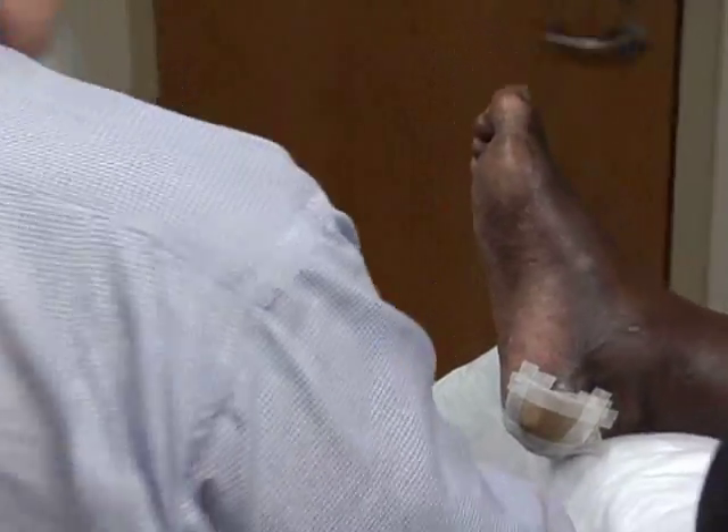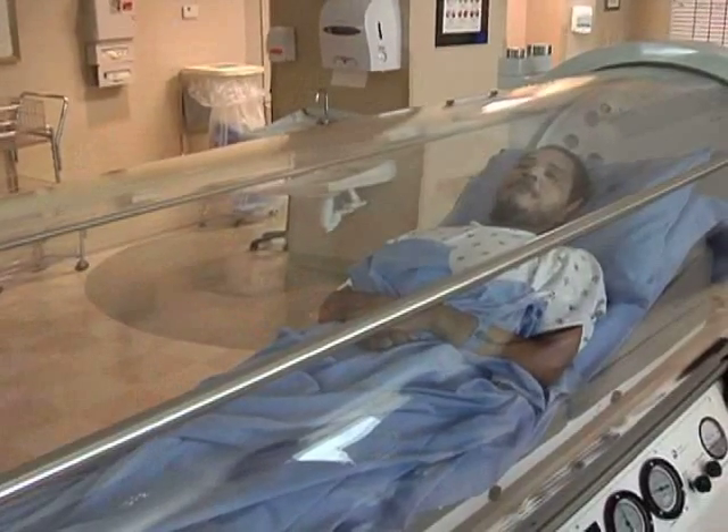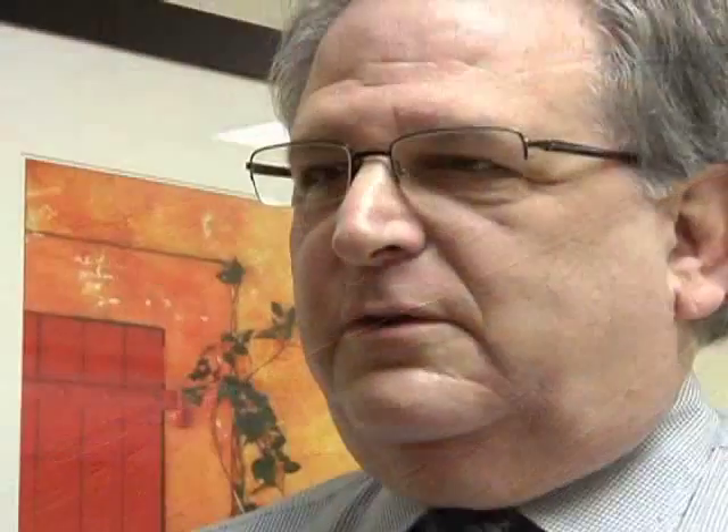The wound management program at Roper St. Francis offers a wide variety of treatments, including hyperbaric oxygen therapy. The program can also help patients prevent foot ulcers and other diabetes-related complications.